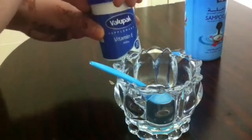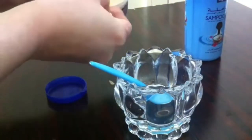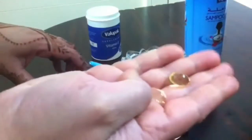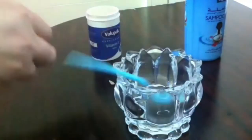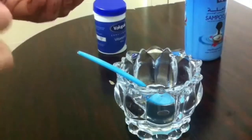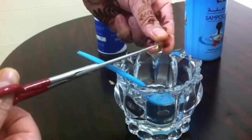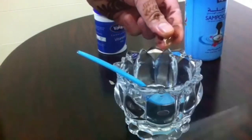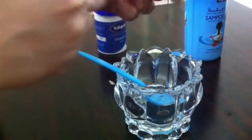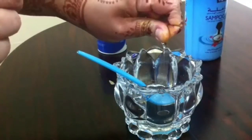I will use the coconut oil with the tablet. I will put two tablets in a bowl and mix everything together.